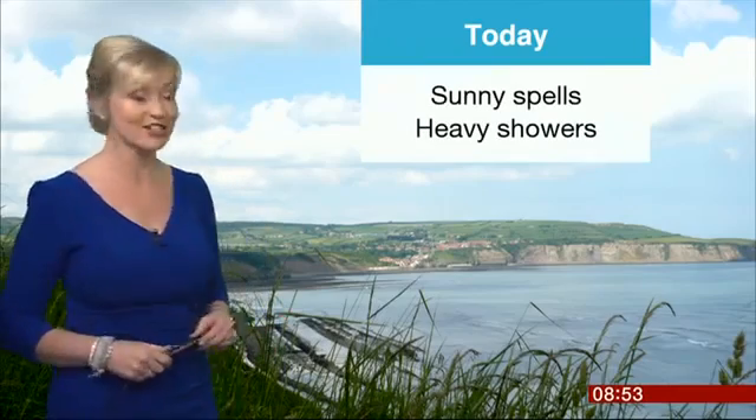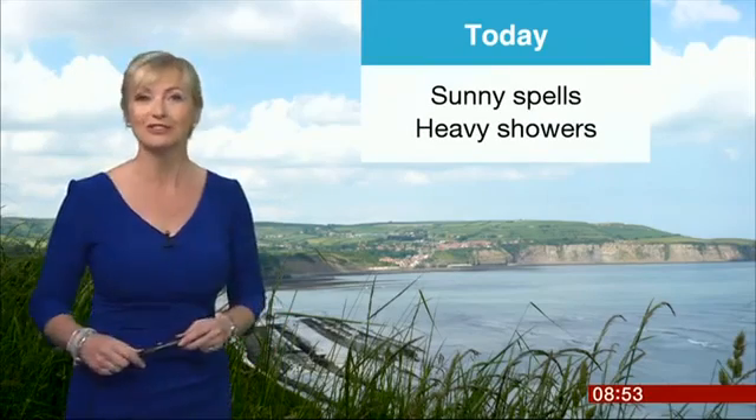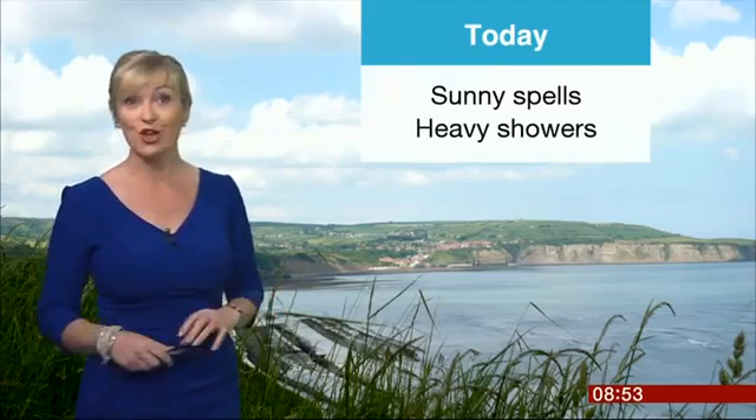Let's get a last look at the weather. Here's Carol. Good morning. This morning is a fine start to the day for some of us. Some of us are already seeing some sunny spells, and as we go through the day some more will develop. But equally, there are going to be some heavy showers around, and some of those could prove to be thundery in nature across parts of Scotland and northern England. On the satellite, you can see where we've got the sunshine already, but we also have the cloud across northern Scotland.